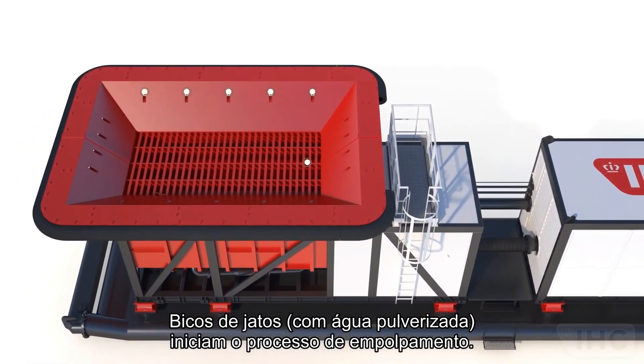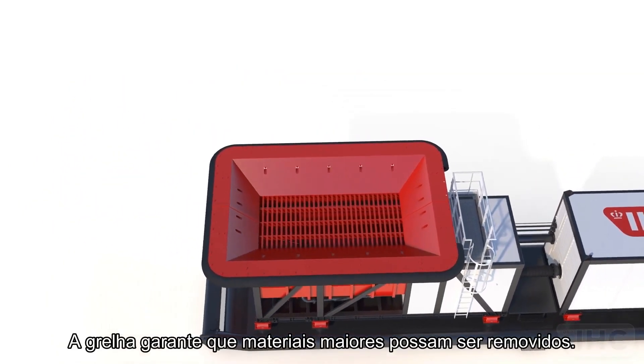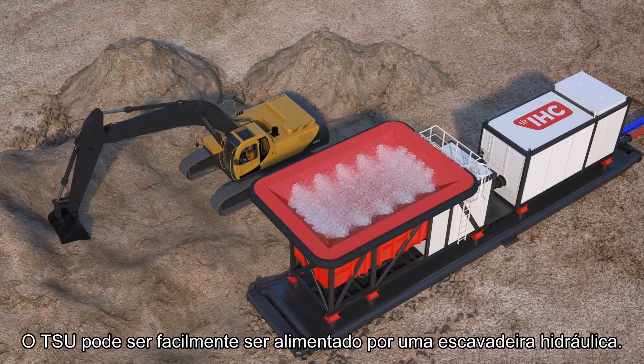Jet nozzles with spray water start the slurification process. The grizzly screen ensures that oversized materials can be removed. The TSU can easily be fed by a hydraulic excavator.